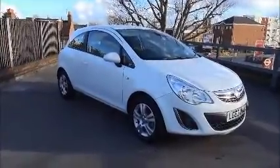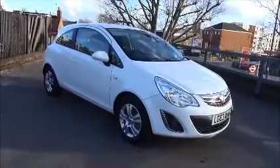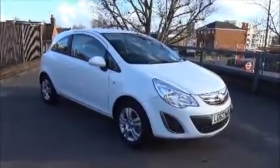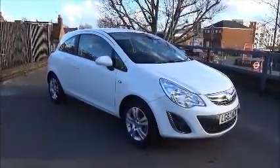Welcome to Now Vauxhall. Today we have a Vauxhall Corsa 1.4 Exclusive 3-door with air conditioning in Glacier White. This one-owner vehicle was registered on the 30th September 2013.